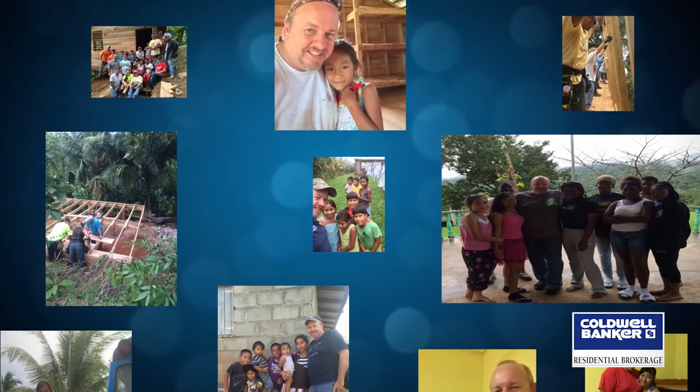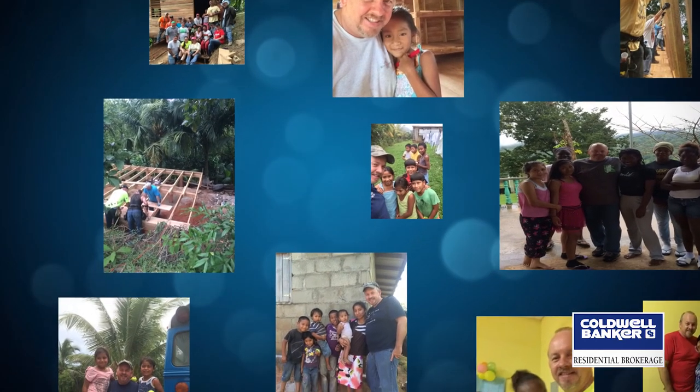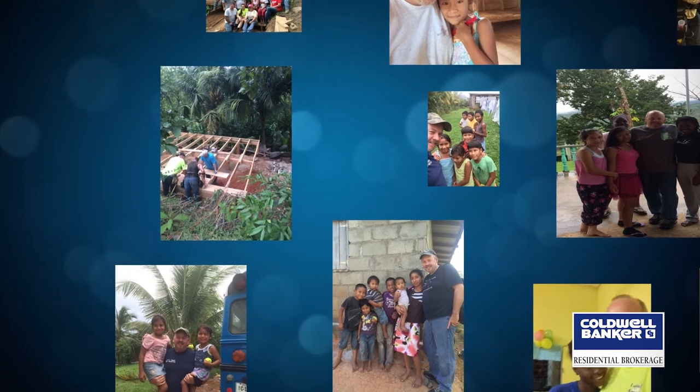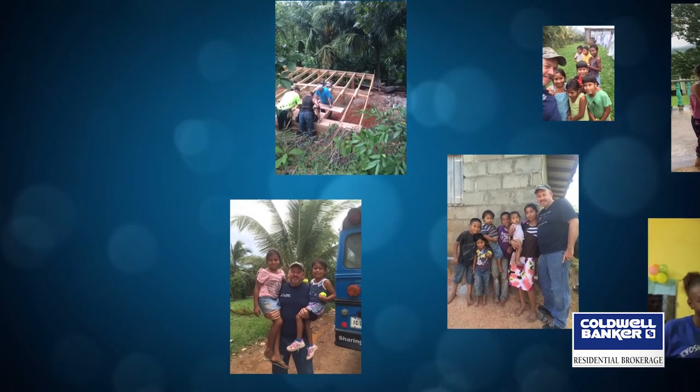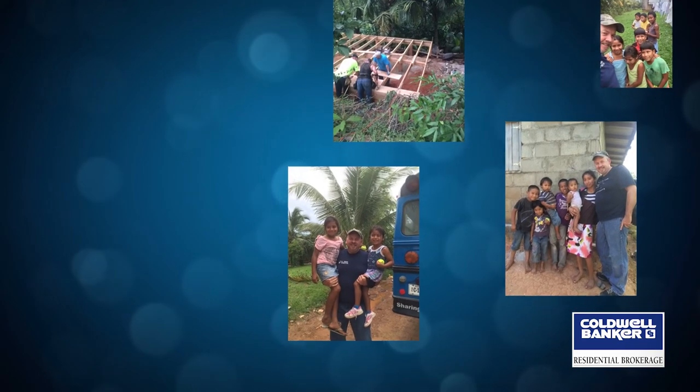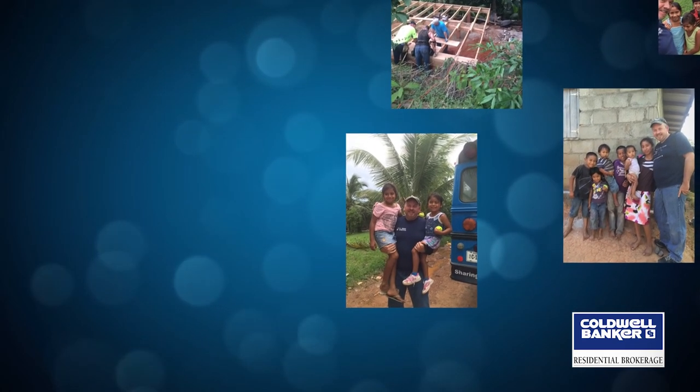I'm proud to say R&L Homes supports me as well, giving me time off from representing LaTorte Meadows to go with my missions team to build homes for the needy, and spend some time with the folks that just need a helping hand, a hug, a friend.